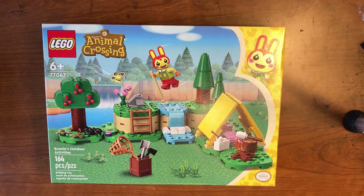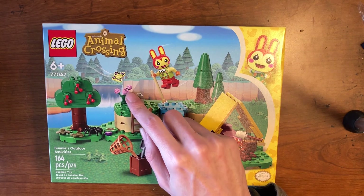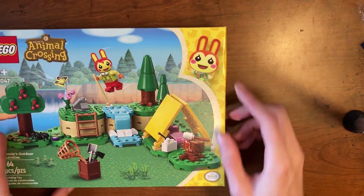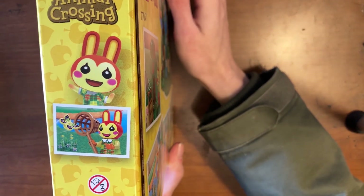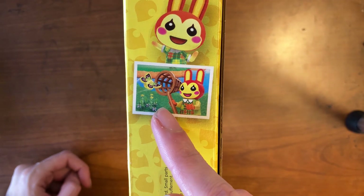Next up, I spotted a second set at my local grocery store. This one is called Bunny's Outdoor Activities. She has a little tent and campfire, a bug net, and you get a butterfly, flowers, different trees, cherries, and a spider. You can catch the bug. I love the look of this stuff — it's really cool. We have Bunny's picture right here in the top right corner, and there's a picture of Bunny trying to capture a butterfly.